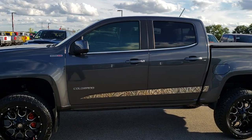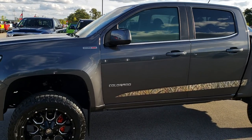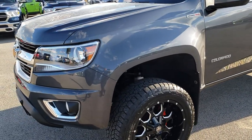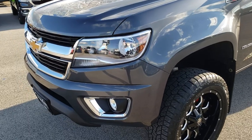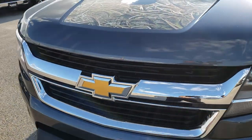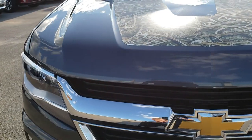This is stock number 9615A. We are here at Summit Automotive in Fond du Lac, Wisconsin — your new and used light duty truck headquarters. Today we are checking out this super clean 2016 Chevy Colorado Crew Cab Short Box.